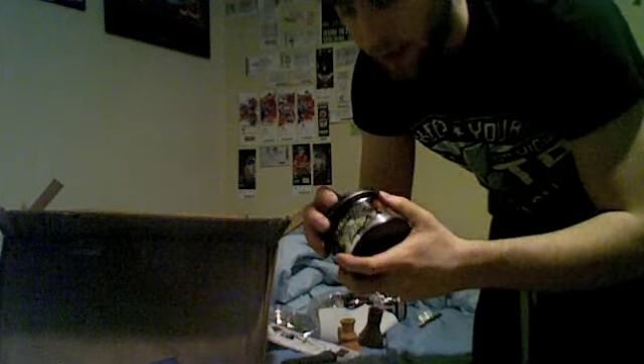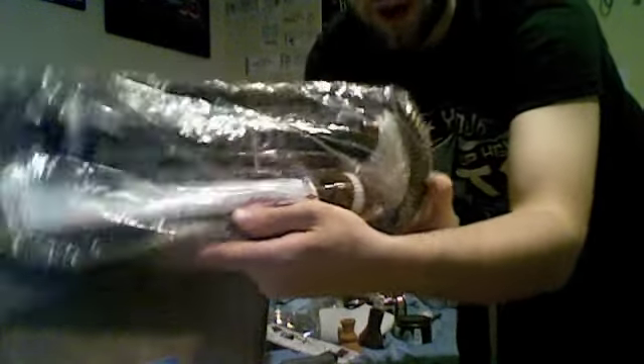250 grams of Starbuzz Simply Mint — not for me, obviously. It does smell really good, but Starbuzz I won't buy. Here is another Nojum hose, the goldish brown one. Not for me though — the silver one's for me.